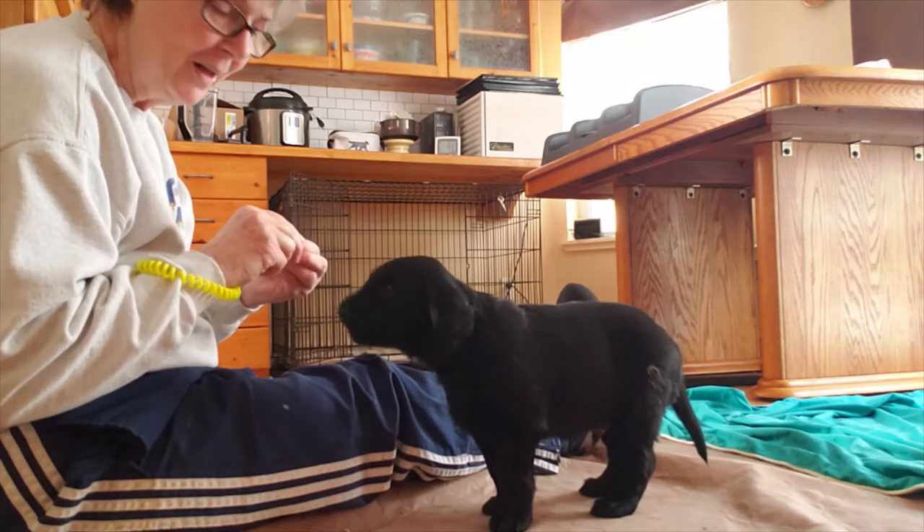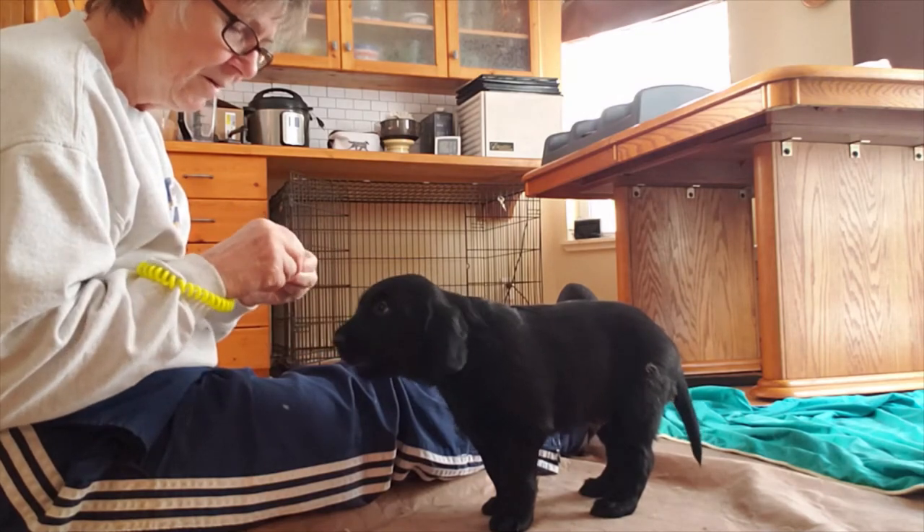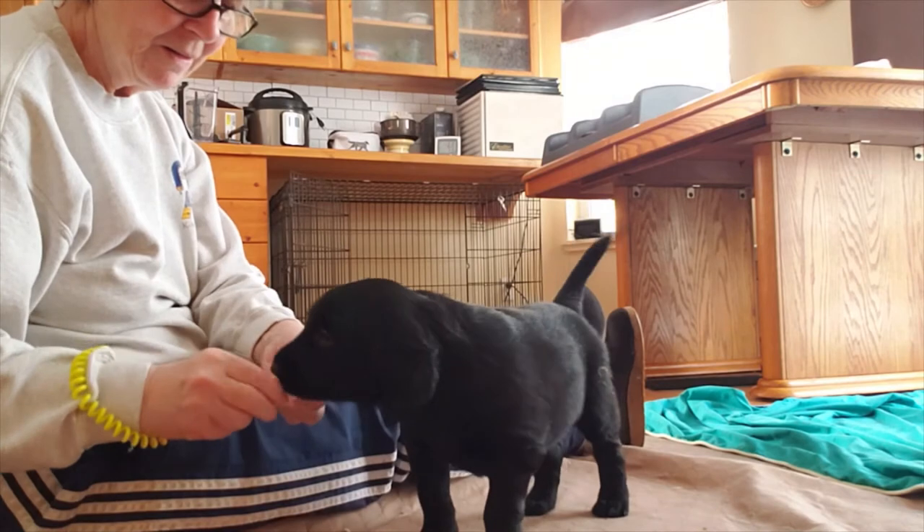So I'm not asking them to do anything. I'm just introducing the clicker so they understand: when they hear this click, they get a treat.